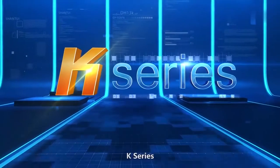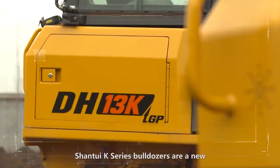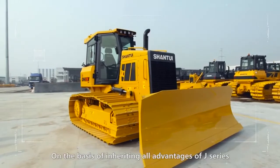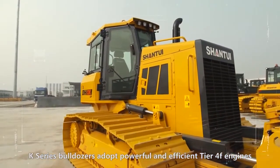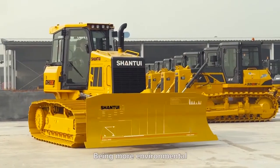K-Series. Chantui K-Series bulldozers are a new generation of high-performance, fully hydraulic earthmovers. On the basis of inheriting all advantages of J-Series, K-Series bulldozers adopt powerful and efficient Tier 4F engines, providing more power and being more environmental.